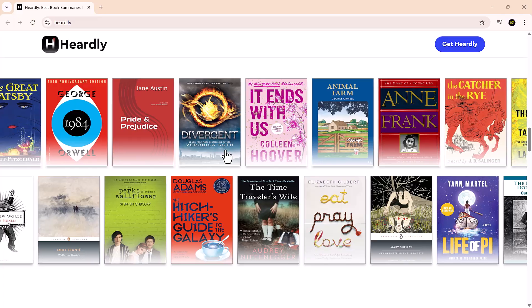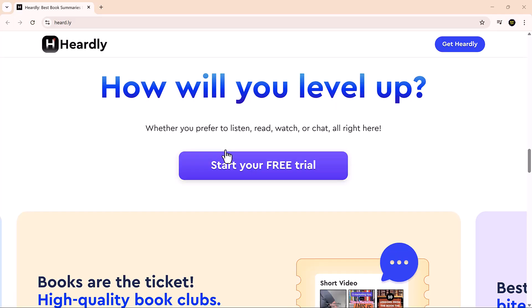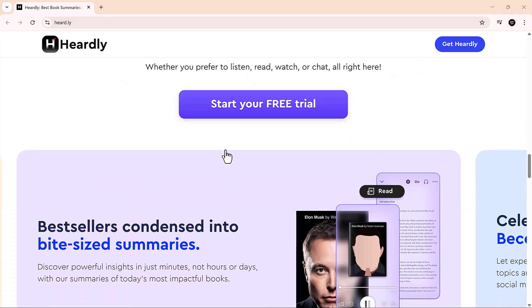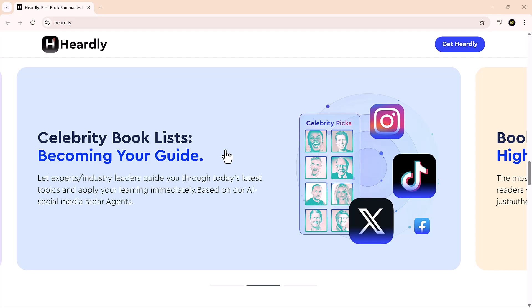Hurdly uses a network of AI agents working together to break down over 5,000 books into bite-sized lessons. This isn't just a summary tool — it's a knowledge shortcut.